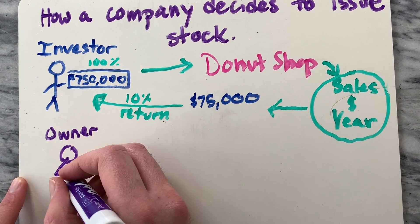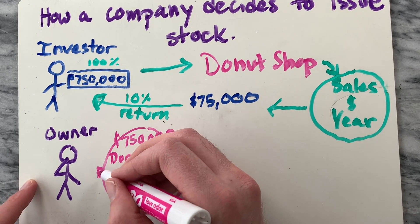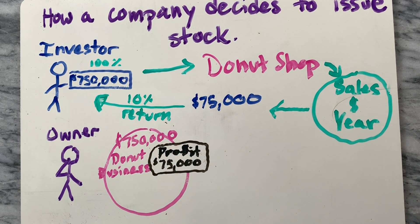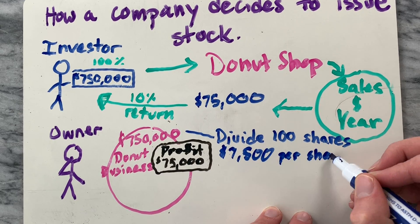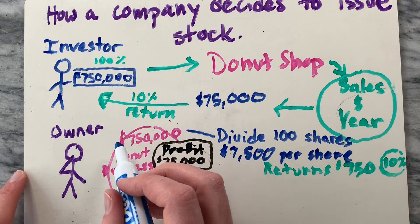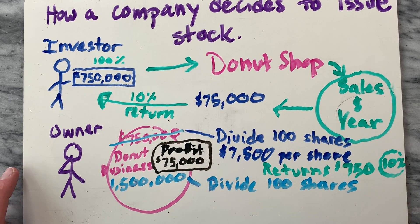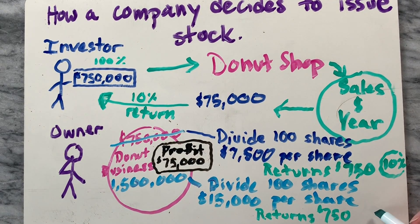As the owner of the donut shop, you can set the initial price of the company as well as the total number of shares of stock you want to sell. Let's say you set the price at its actual value of $750,000 and sell 100 shares at $7,500 per share. Investors could expect a 10% return. But what if you decide to sell stocks at a future potential value of the company, say $1.5 million? Investors could still expect a decent 5% return.